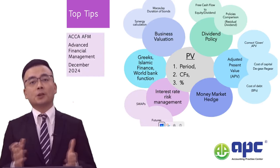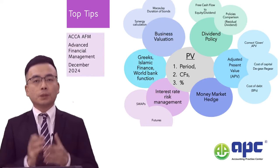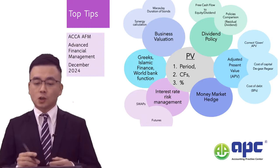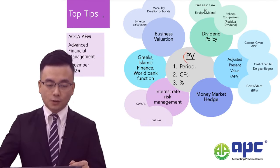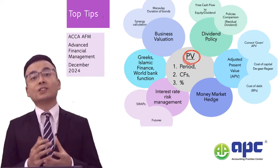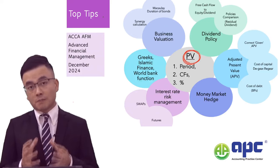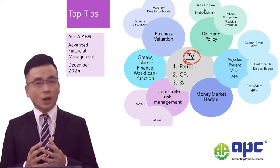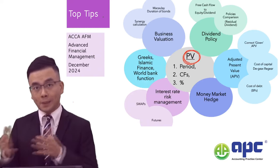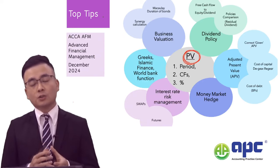Here are the top tips for the December 2024 Advanced Financial Management (AFM) exam. When answering AFM questions, always bear in mind that you need to think about the present value of the project you're undertaking. The aim of financial management is to maximise shareholders' wealth — to maximise the cash flows coming into the business so that these cash flows can be further distributed as dividends to shareholders.